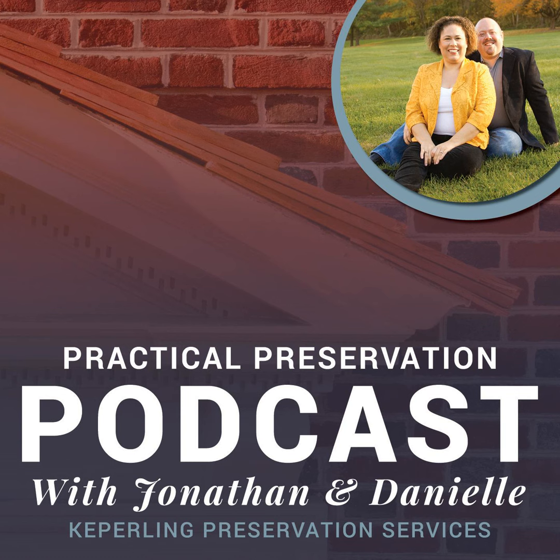Thank you for tuning in to the Practical Preservation Podcast. Please take a moment to visit our website, practicalpreservationservices.com, for additional information and tips to help you restore your historical home. If you've not done so, please subscribe to us on iTunes, Stitcher, or SoundCloud, and also like us on Facebook.